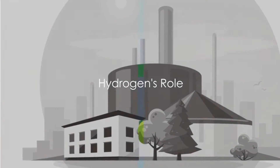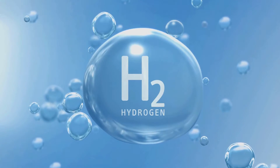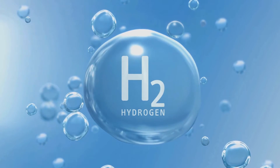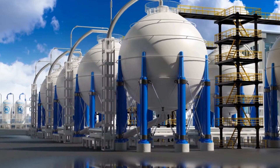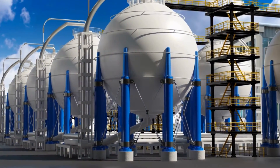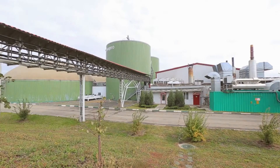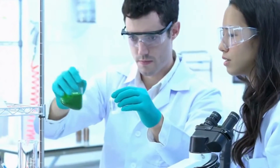Could hydrogen be the energy carrier of the future? This invisible, odorless gas has been making waves as a clean and versatile form of energy, capable of decarbonizing sectors like transportation, industry, and power generation. Traditionally hydrogen has been produced from fossil fuels, but the spotlight is slowly shifting towards renewable sources — one such source is biomass, a carbon neutral and sustainable feedstock derived from organic materials like agricultural residues and waste.